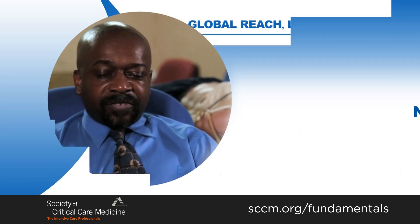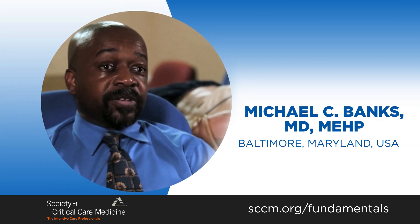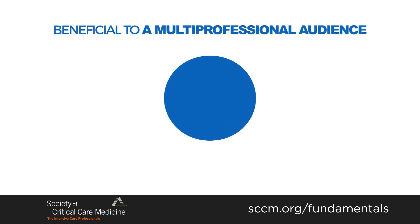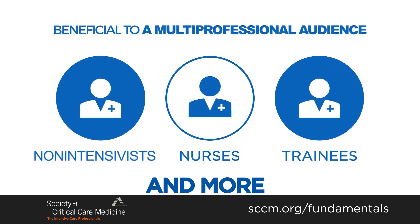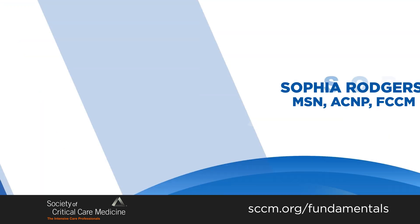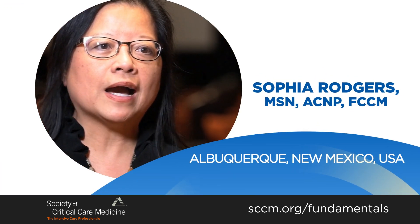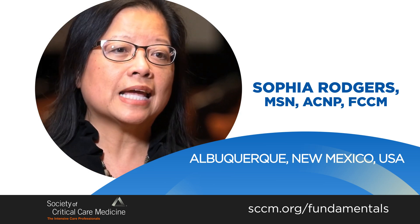Fundamental courses should be taken by all healthcare providers, not just physicians. It should also be taken by nurses, pharmacists, dietitians, so that we can work collegially or interprofessionally. It allows all levels of healthcare providers to take a course that's standardized.